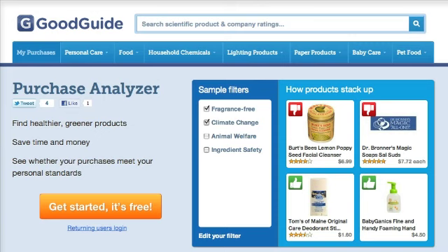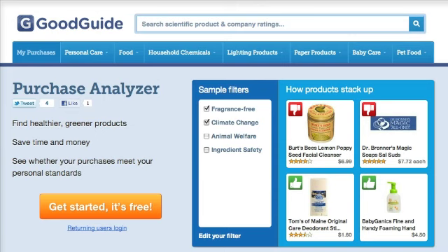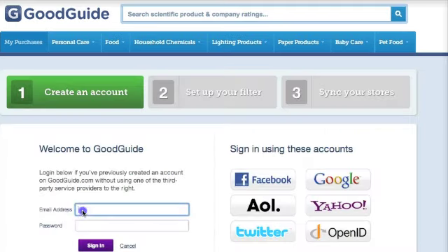It's easy to set up, and in just minutes, you'll see everything you've purchased from online retailers, how they match up to your personal values, and how you can save money by buying greener, safer products.